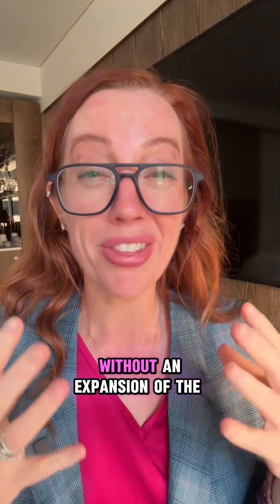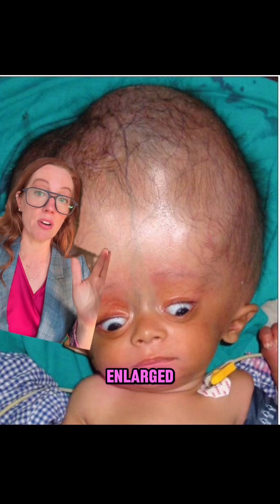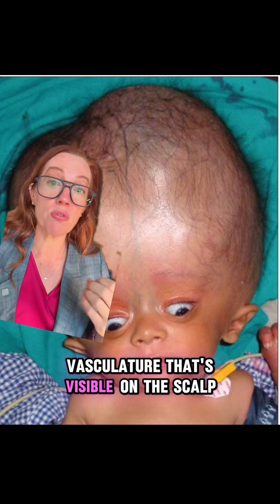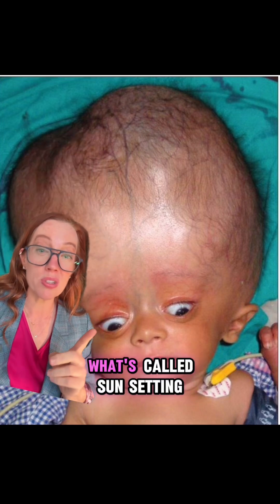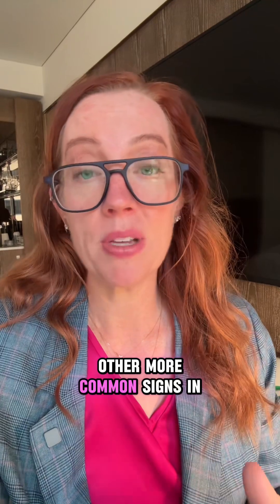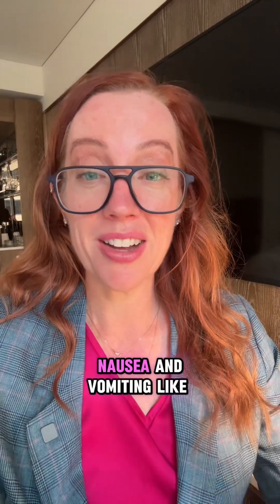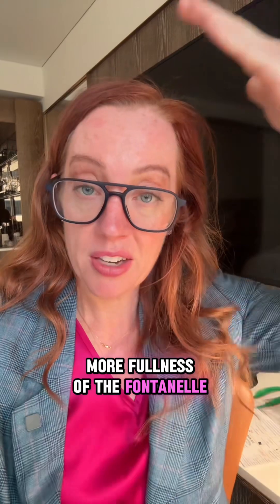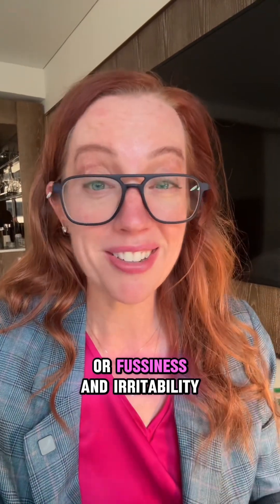In adults, you won't see head enlargement because the skull is fully fused, so increased pressure causes symptoms without expansion of the head. In children, extreme cases can show massively enlarged skulls, prominent vasculature visible on the scalp, thinning of the skin due to rapid expansion, and sunsetting — where the eyes appear to look downward because upward gaze is compromised by pressure inside the brain. More common early signs include lethargy, nausea and vomiting, fullness of the fontanelle, head enlargement, and fussiness or irritability.